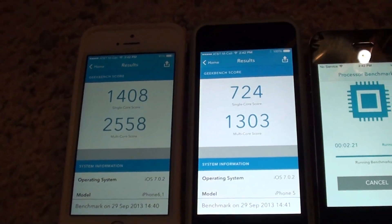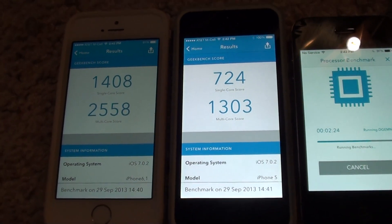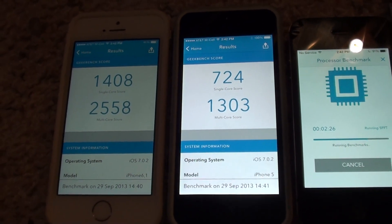As you can see, just a huge — almost double — for the 5S.